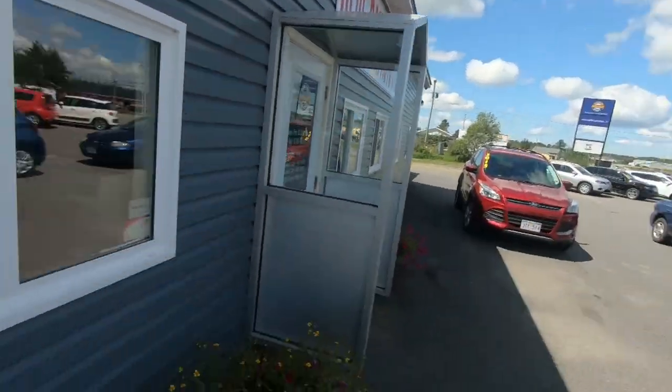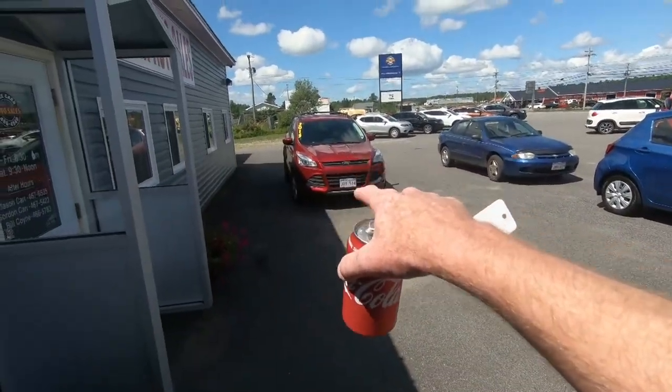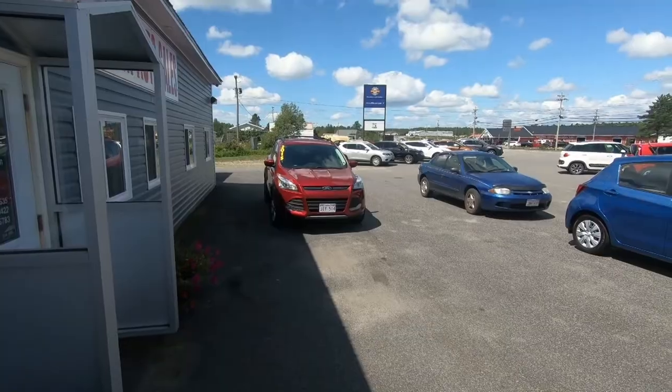So before we get too far into this Reviews Day review — it was going to be on the 2015 Ford Escape, but unfortunately for us, Bill sold it today. Fortunately for us, Bill sold it today. So instead, we are going to do our Tuesday review on the 2017 Ford Escape, so stay tuned.